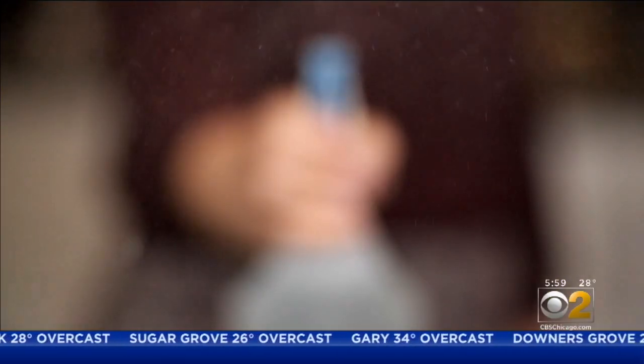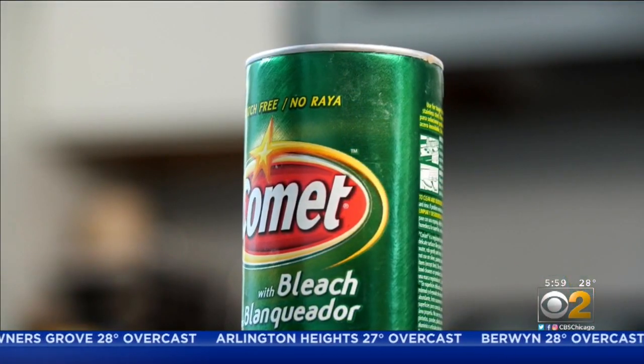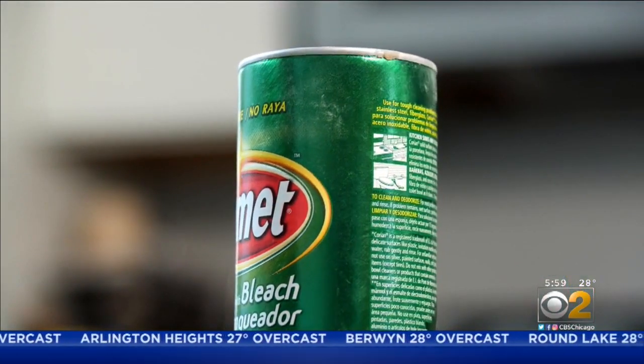Bottom line: don't under-clean or over-clean. And if it's a spray, you might assume that you just spray and then wipe it away — that's not actually the case. Whatever you clean, make sure you read the instructions. More Victory, CBS 2 News.